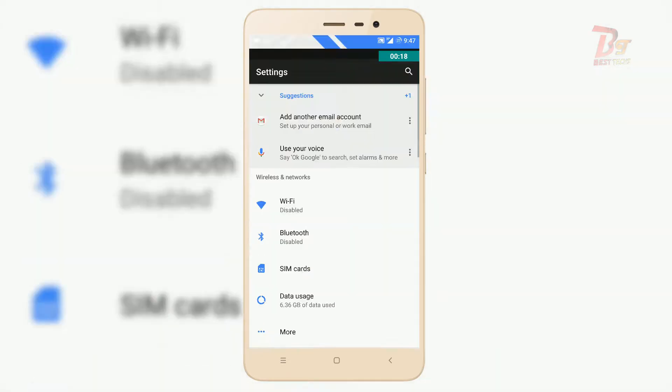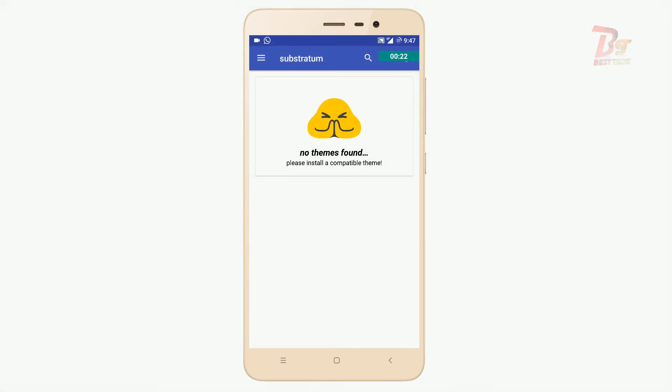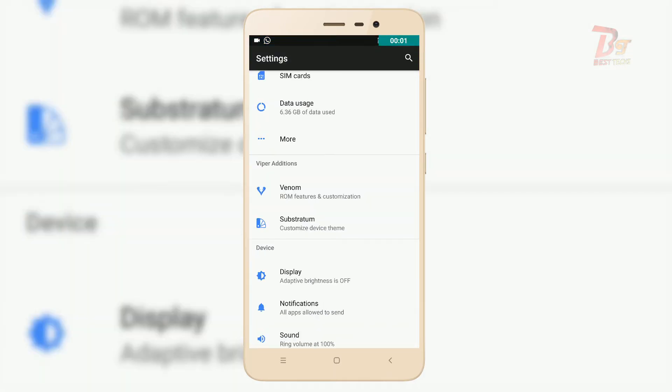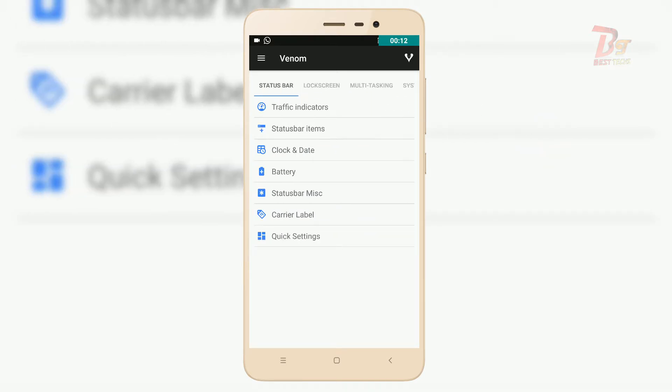Talking about the features, the ROM supports theming. You can install different themes from the Play Store and customize it as per your requirement. Regarding customizations, this ROM does offer a lot of customizations — maybe not as much as what the RR ROM offers, but this is enough for daily use.